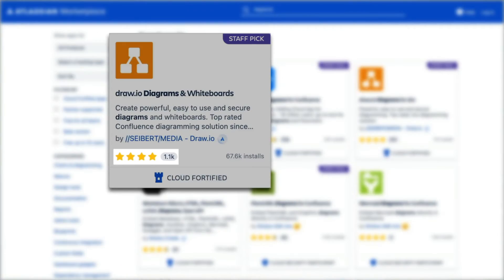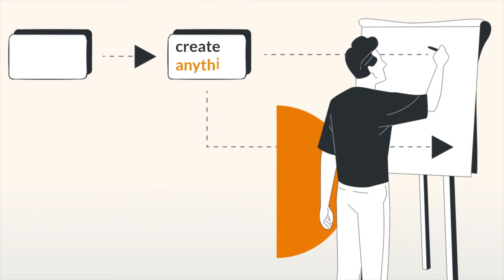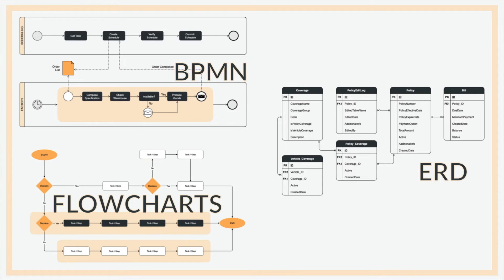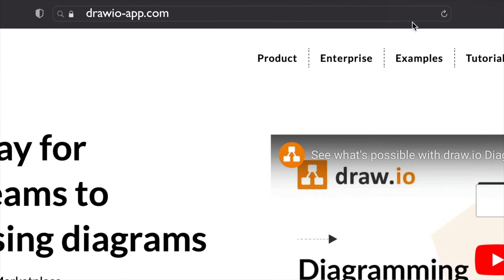Did you know Draw.io is the number one rated diagramming app in the Atlassian Marketplace? With the ability to create any type of diagram, including BPMN, ERD, and flowcharts, as well as collaborative whiteboards, it's the one diagramming tool for every team. Visit drawio-app.com to find out more.